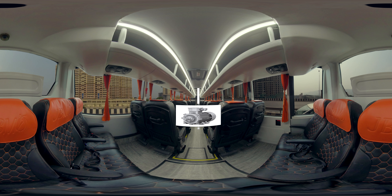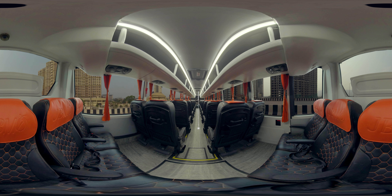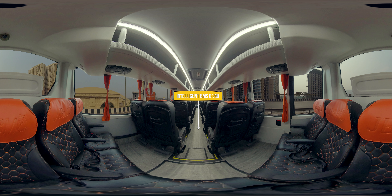Permanent magnet synchronous motor provides high torque and power. Battery management system and vehicle control unit logic enhance vehicle health, safety and performance.